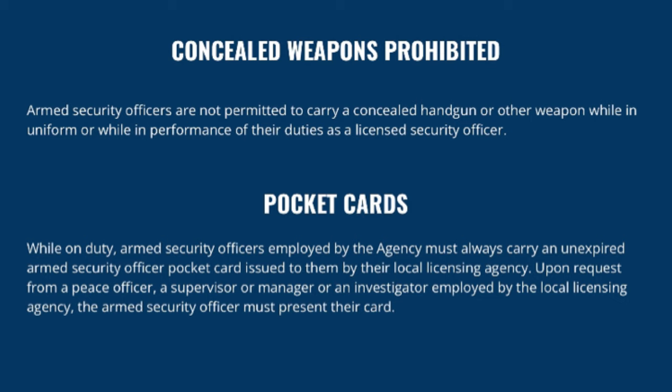Armed security officers are typically not permitted to carry a concealed handgun or other weapon while in uniform or in performance of their duties as a licensed security officer. When we discuss officer presence, it doesn't make sense to be armed as a uniformed security officer and not have the weapon visible in plain view. It serves as a deterrent — deterring perhaps 90% of your problems. Also, if the weapon is covered by some article of clothing when you really need it, having it in plain view makes it more easily accessible.